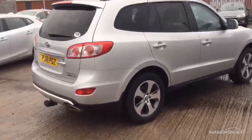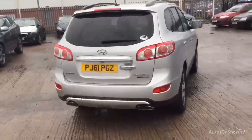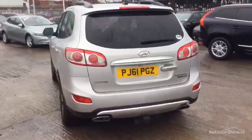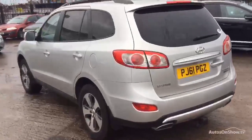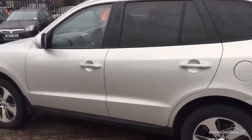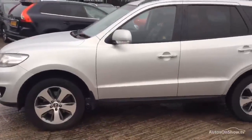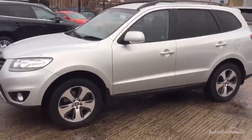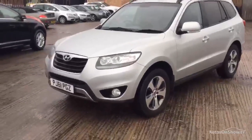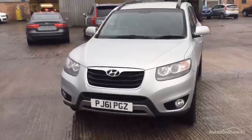There's a rear park assist with camera. Four wheel drive. The rear side seems okay as well — I can't see anything at all. The tyres are on a 2 all round and all the alloys are fine.